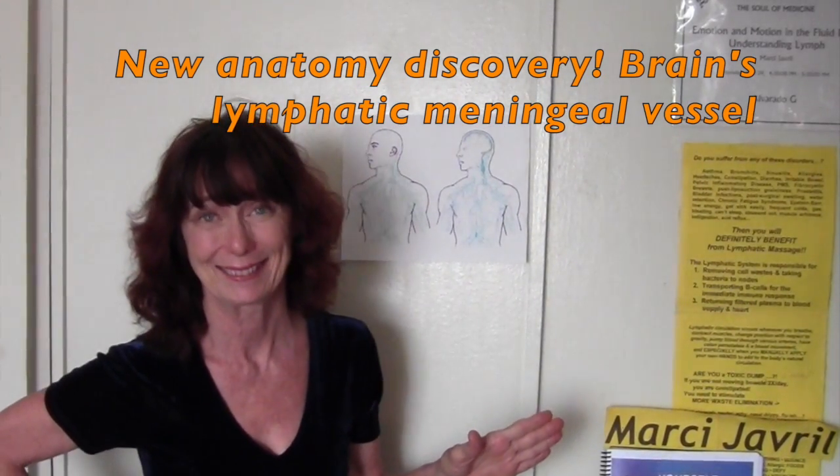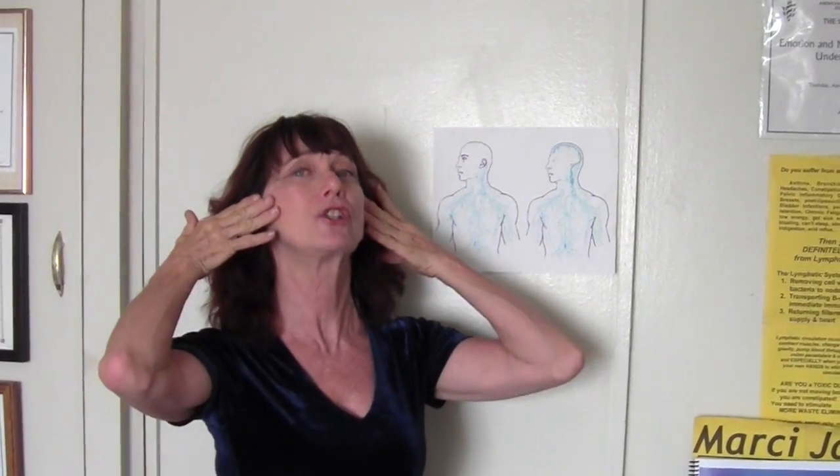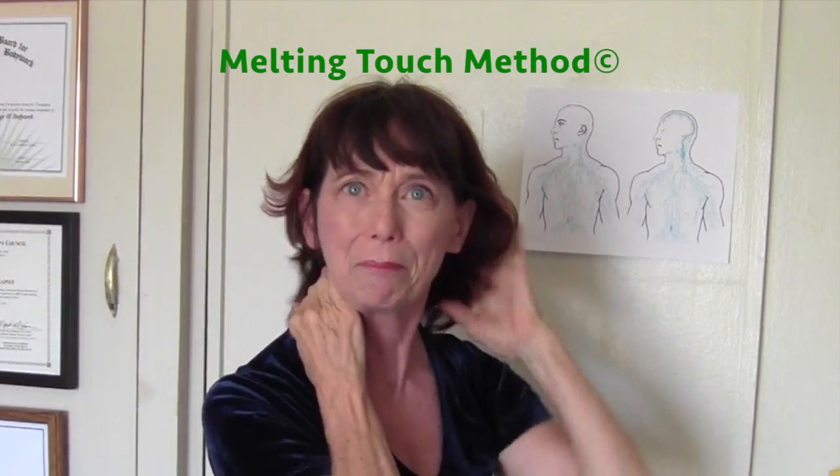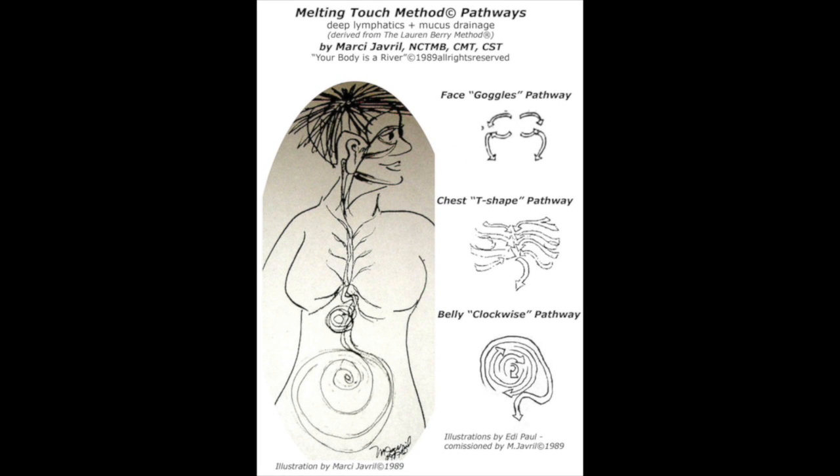Especially since for many years I've been teaching people how to massage their head and face to clear out congestion, headaches, and flu. I call it the Melting Touch Method — see more details and illustrations from my book found on Amazon: 'Feel Like Yourself Again.'